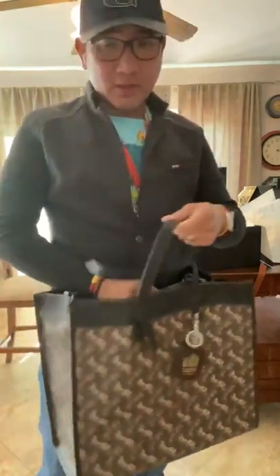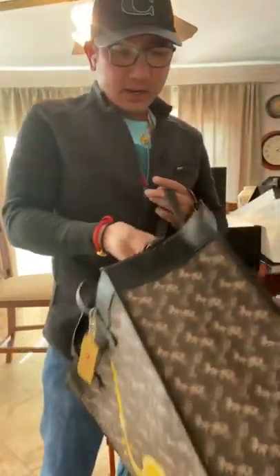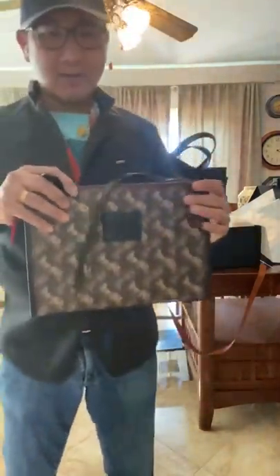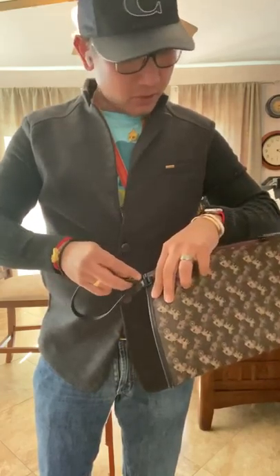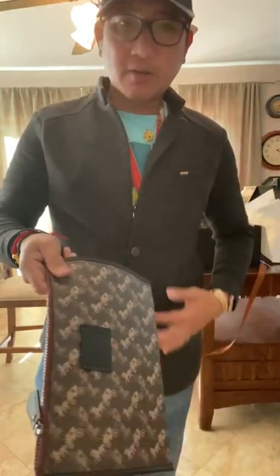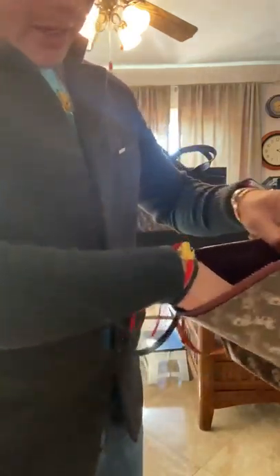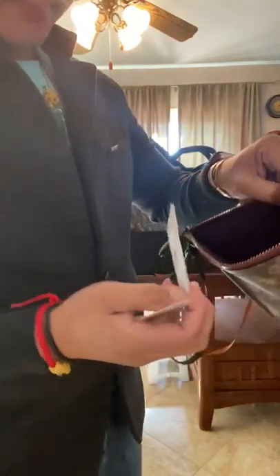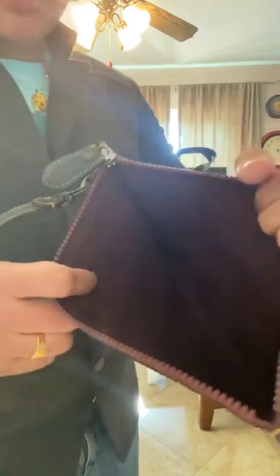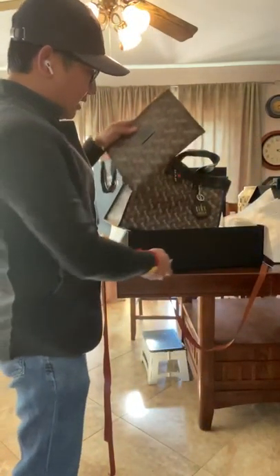Oh by the way, it also comes with this large pouch — it's not just very large, you can take it off from the bag and you can actually hook it here and it will become — I don't know what to call it — a wristlet or whatever. It's pretty. This is legit. I don't know what to call this material, it's a microfiber, kind of velvet one. It's really nice, I really like it. This is the pouch that comes with the bag.